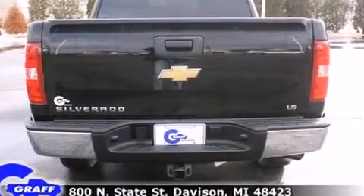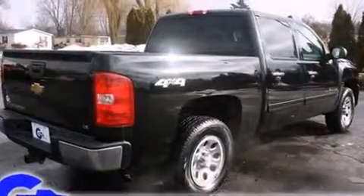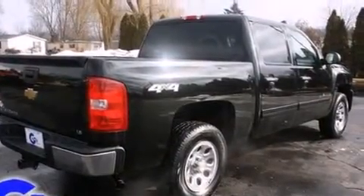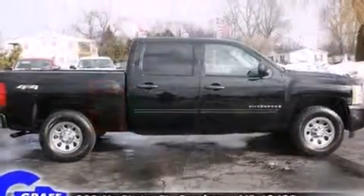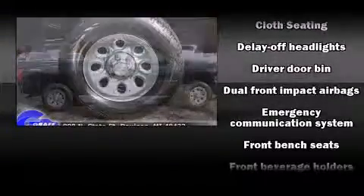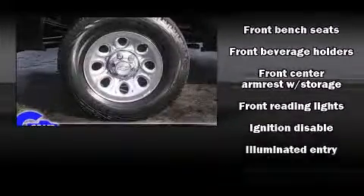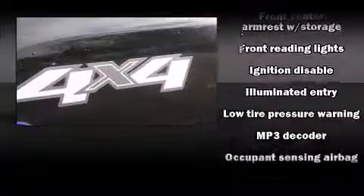All of the premium features expected of a Chevrolet are offered, including delay-off headlights, front and rear reading lights, variably intermittent wipers, a rear-step bumper, a front bench seat, and much more. Premium sound with six speakers provides you and your passengers a sensational audio experience.